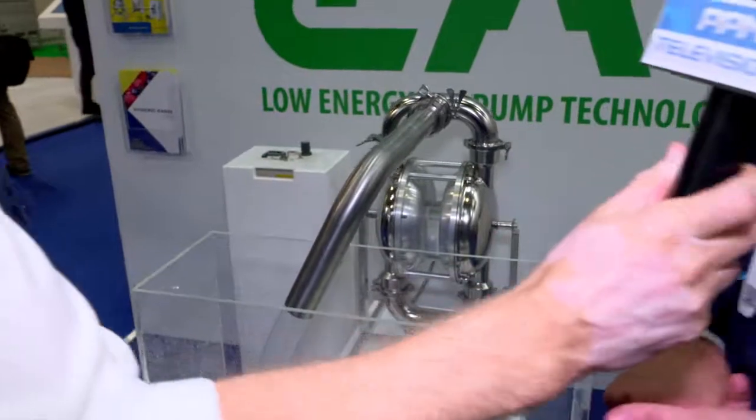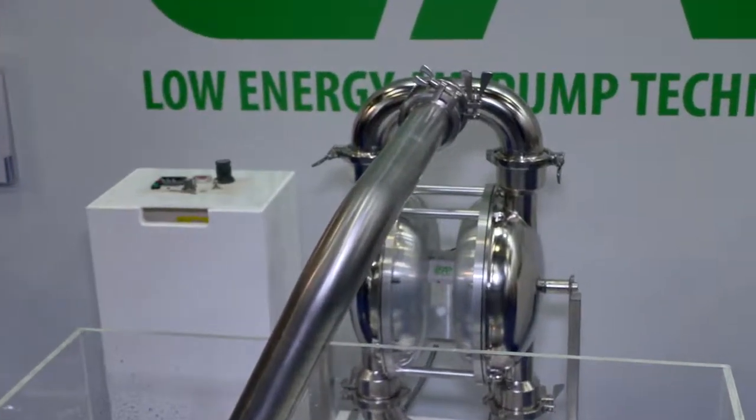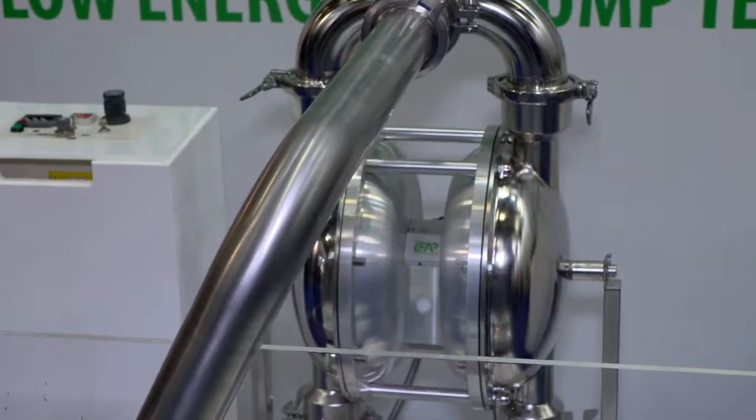Tell me a bit about Top Flow then. Obviously pumps are where you're at. Which industries do you find this being used in? So we're a manufacturer of process pumps. We're in a wide variety of industries. Food and beverage we're quite big in — that's a sanitary pump there, so it's polished. We're in the chemical industry, oil and gas — anything where a product is being moved from one place to another. If it pumps, we'll pump it.